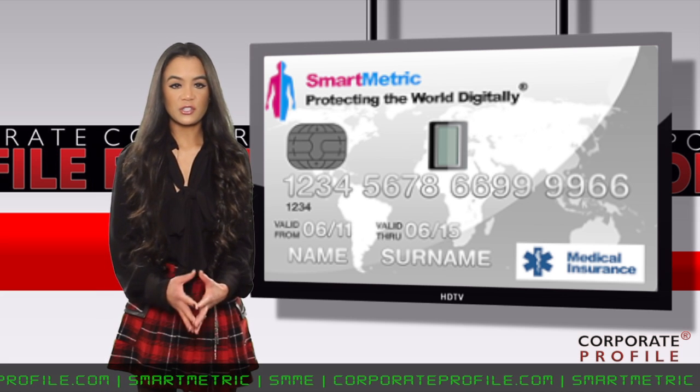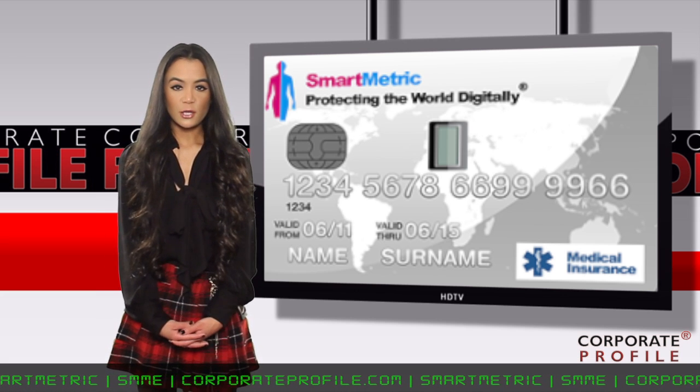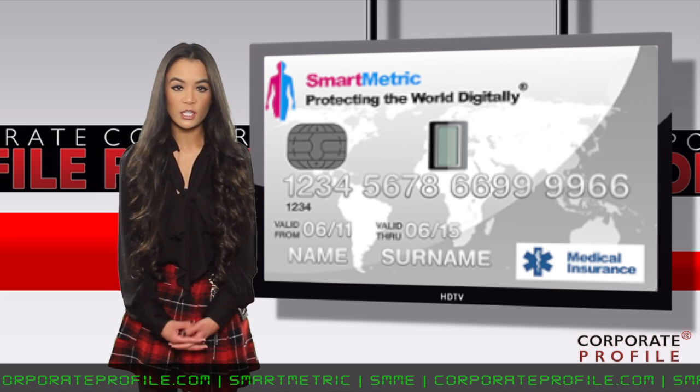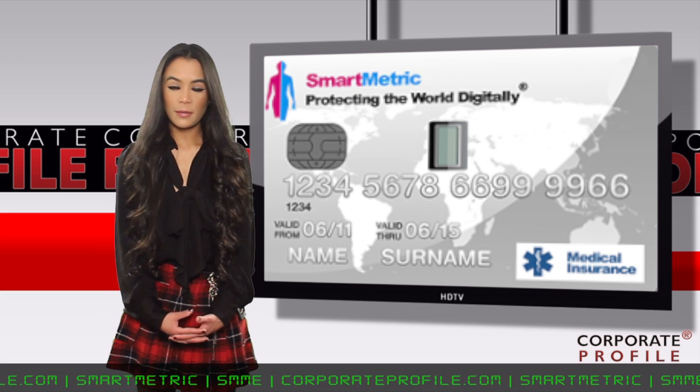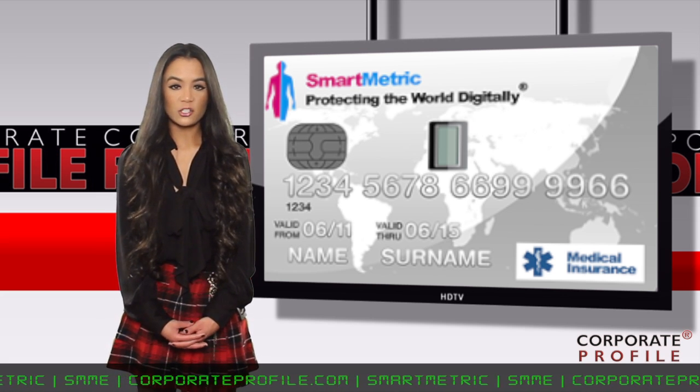The U.S. is one of the last countries in the world to migrate to using EMV chips in cards. The U.S. is still on a magnetic stripe card system, which is less secure than smart cards, which are chip-enabled. EMV chips are built into smart payment cards and contain embedded microprocessors that provide strong security.